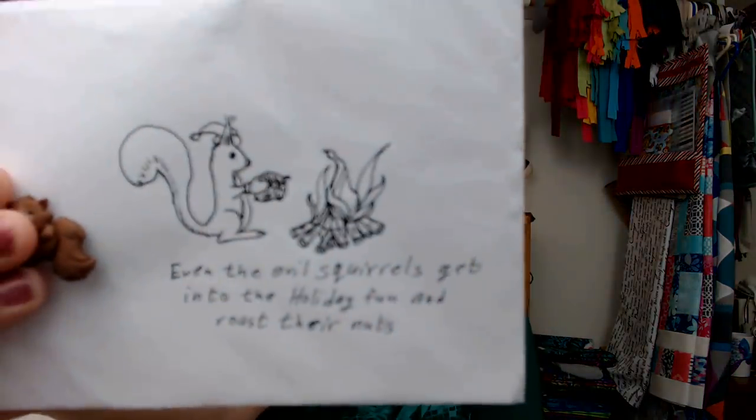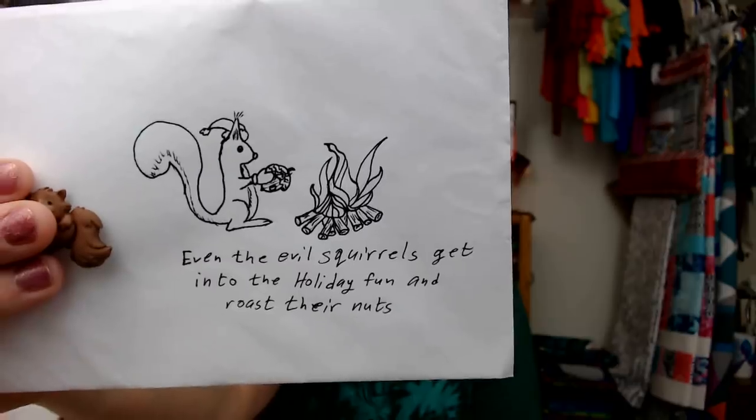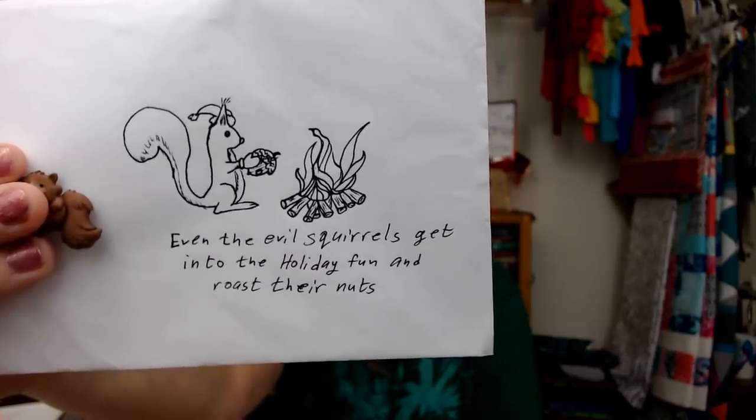Ava drew me a picture of an evil squirrel and I'm going to show it to you and let you read it - I laughed so hard I had tears when I saw it, then I set the envelope aside and it got lost in my piles. The card reads: 'Even the evil squirrels get into the holiday fun and roast their nuts.' I'm big on double entendres - I love them - and I know Ava meant that as a double entendre. I'm dying! I should have worn my husband's squirrel shirt.